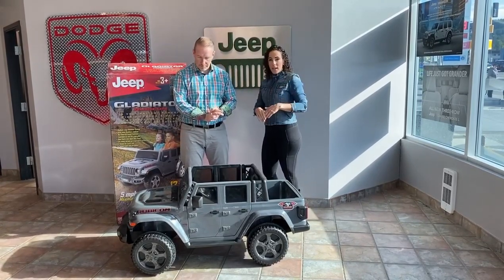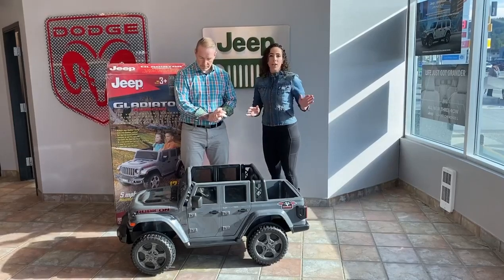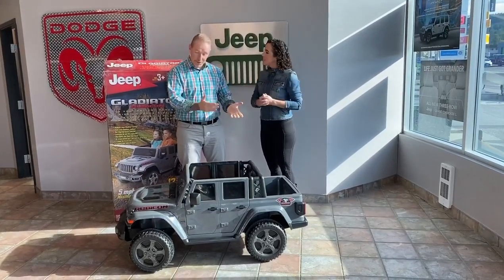So jump on in, get involved — it's going to be an excellent cause here in Cranbrook. Thank you Steve. Thank you.